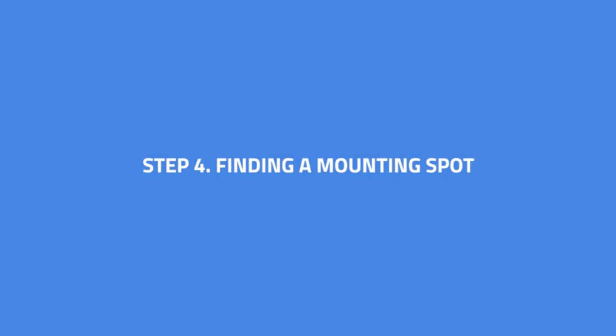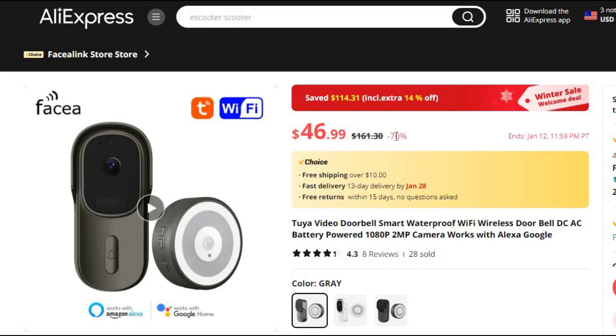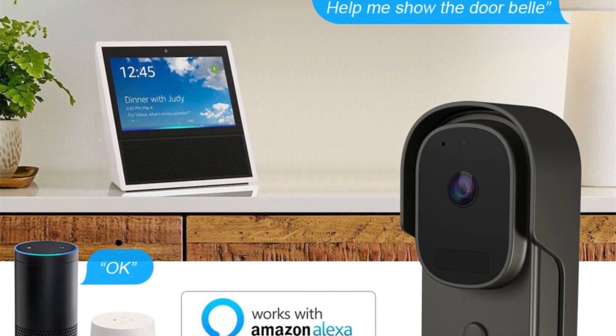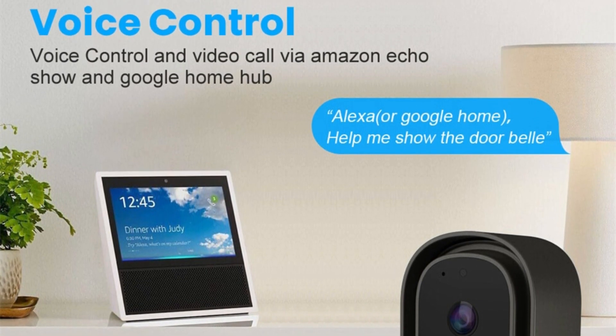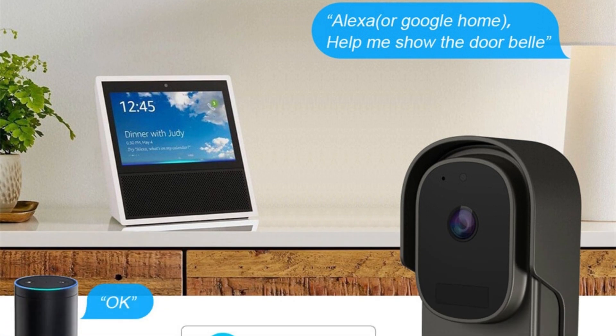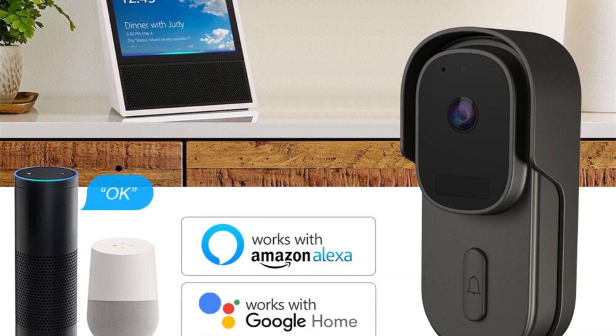Number 4: Tuya Video Doorbell Smart Waterproof. This video doorbell is here with 70% price off — now you can get it at around $46. In the ever-evolving landscape of smart home security, the Facialink Tuya Video Doorbell emerges as a sleek and sophisticated solution, seamlessly blending modern technology with user-friendly features. This waterproof, Wi-Fi-enabled doorbell redefines the standards of surveillance, offering a powerful combination of convenience and intelligence for homeowners.